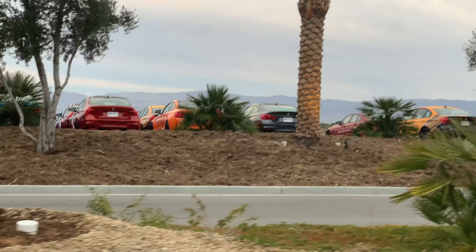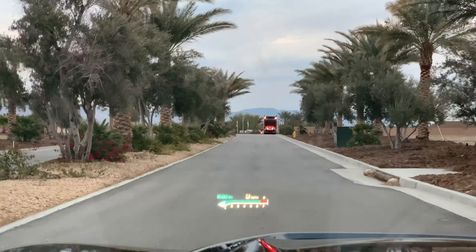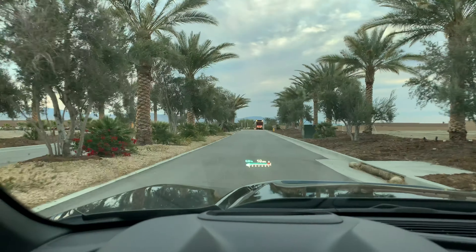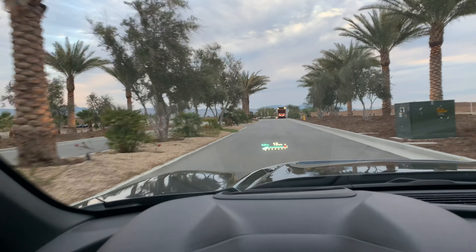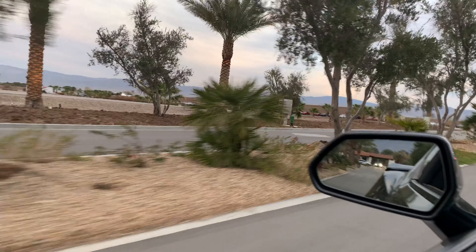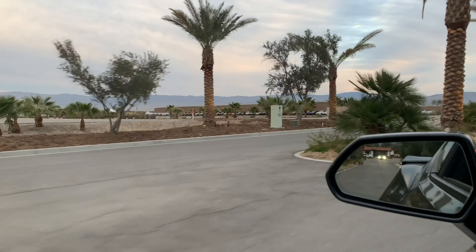BMW Performance School here as well. There are obviously tons of M-cars. They have tons of Mini Coopers too. Some of the BMW convertibles — this looks kind of cool.